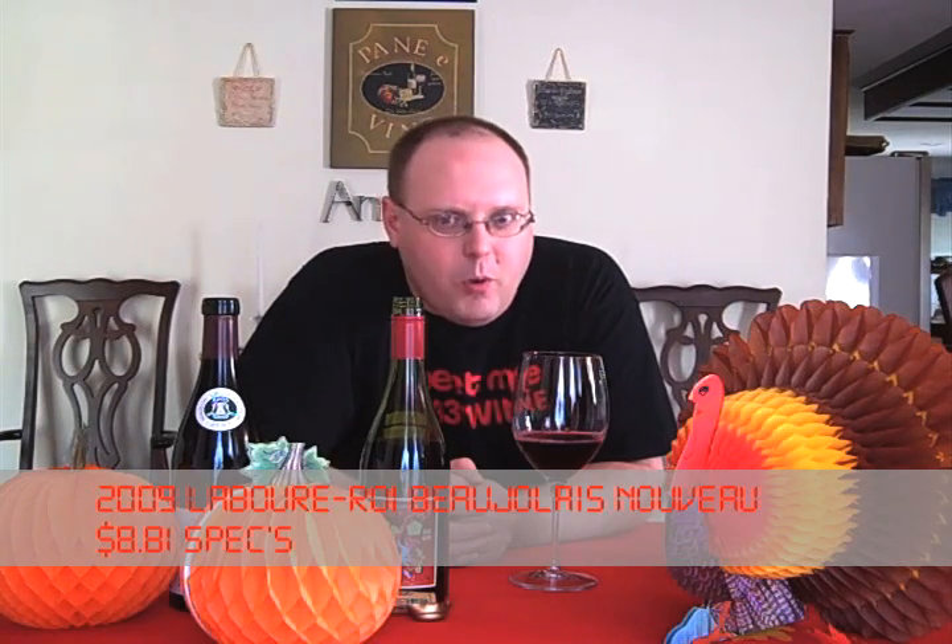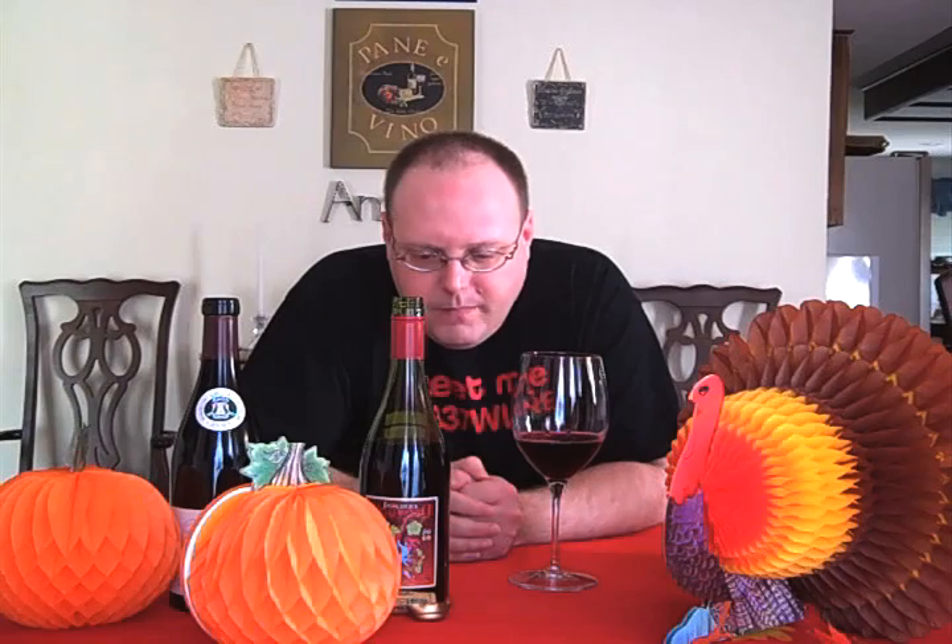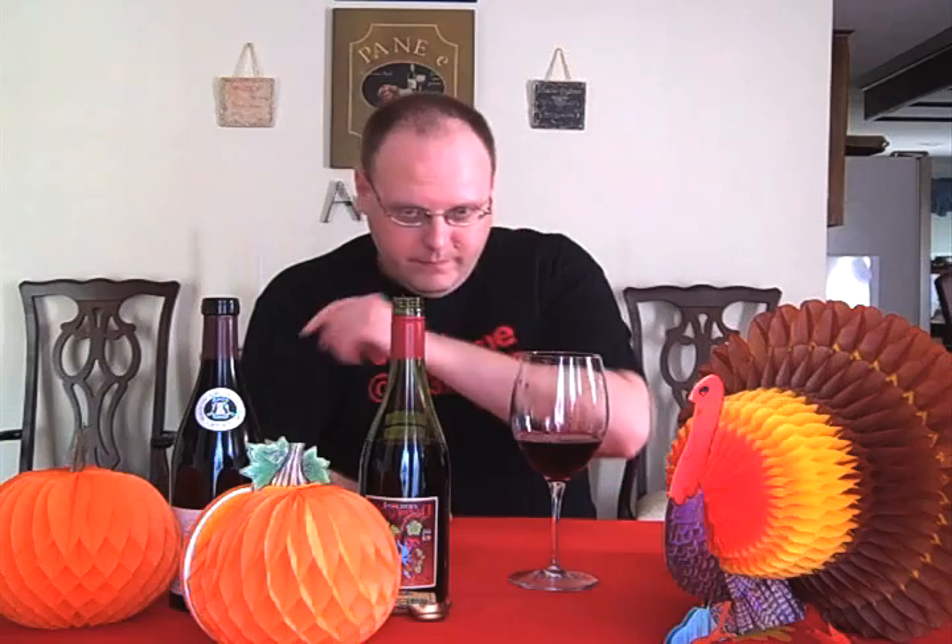Beaujolais Nouveau comes out on the third Thursday of November. It's a bit of a coincidence — it wasn't made for Thanksgiving — but it comes out the week before, since Thanksgiving is the fourth Thursday. It was grown and harvested this year, fermented really quickly, bottled immediately after fermentation with no aging, and shipped around the world. These are typically very light wines that pair well with turkey.